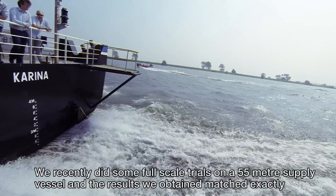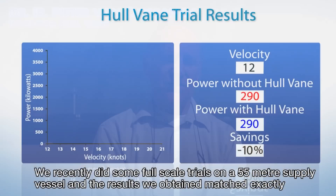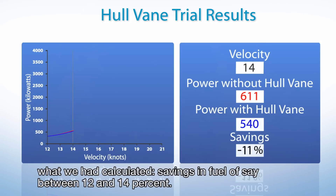We recently did some full-scale trials on a 55-meter supply vessel, and the results we obtained match exactly what we had calculated — savings in fuel of between 12 and 14 percent.